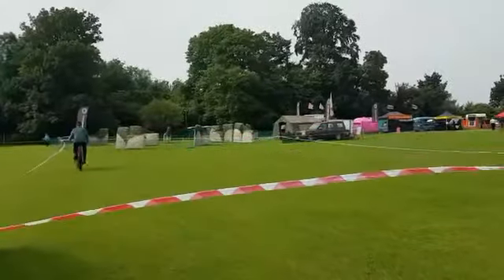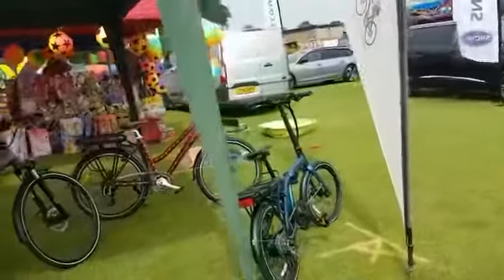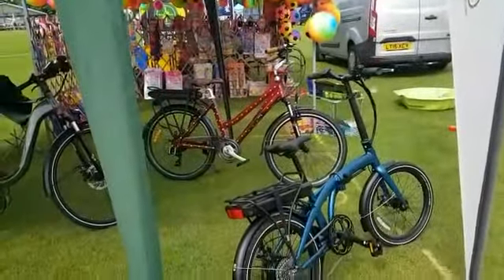We've got everything here from the Easy Go Fold, which is a great price at only £999 — a lovely little nippy electric bike, great for folding and putting in the back of your car.